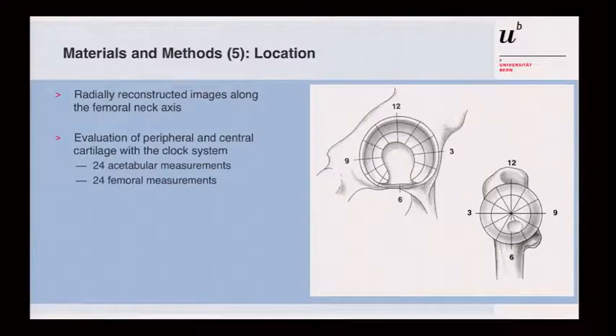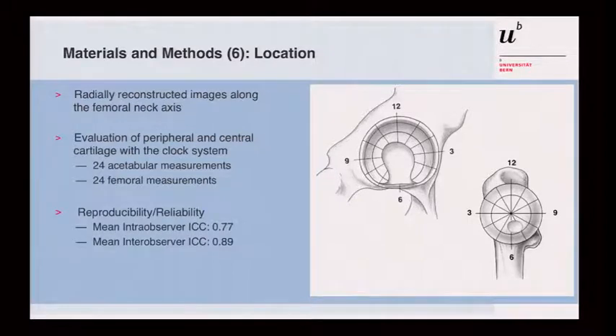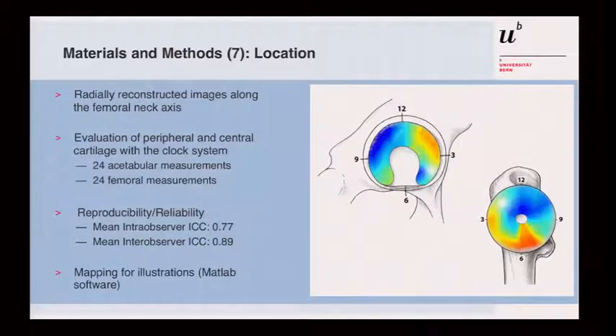You can see the mapping here using a clockwise system: 12 o'clock is cranial on both the head and acetabulum. We separated slices into a central compartment and a peripheral slice, giving us 24 acetabular measurements and 24 measurements on the femoral head. Inter-class correlation was good for both mean values, and even better for intra-observer and inter-observer correlation. This mapping was done using MATLAB software, allowing visualization of good and bad cartilage areas on the head and acetabulum at a glance.